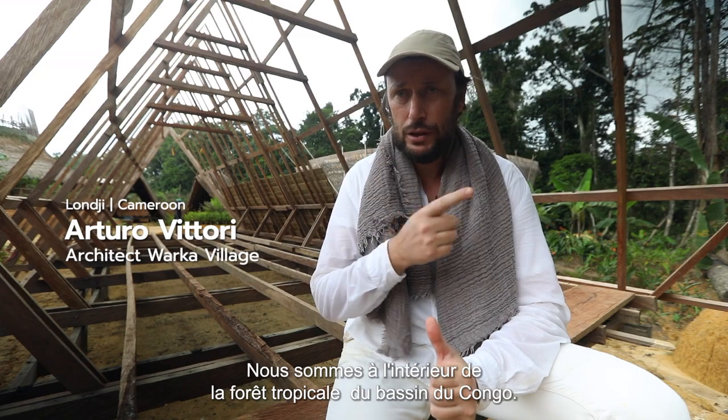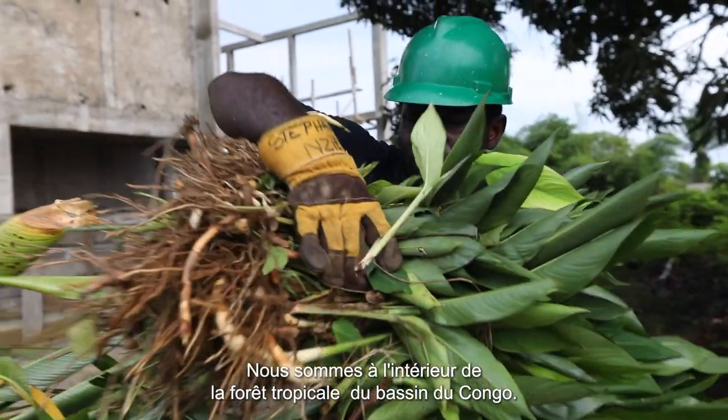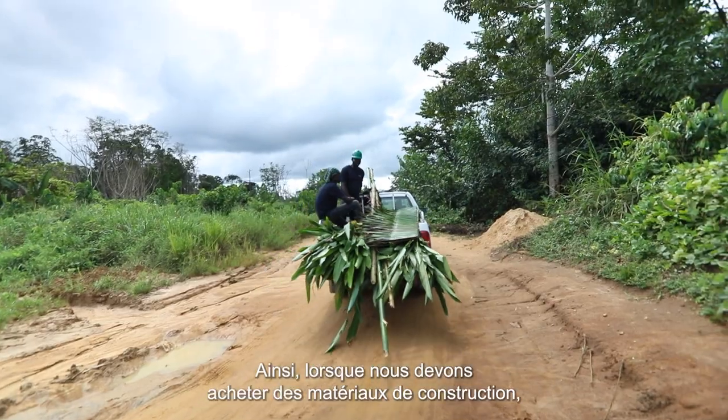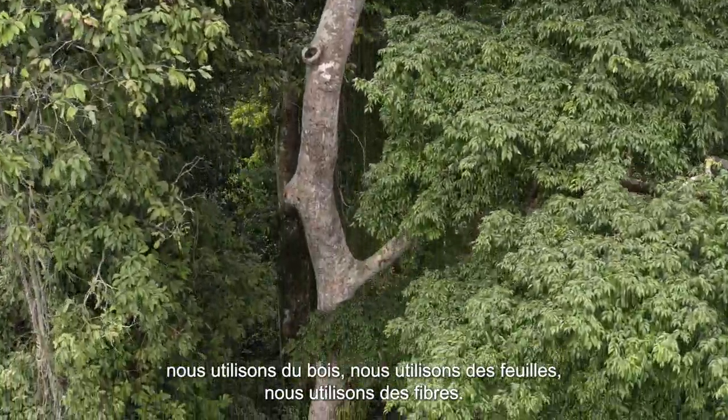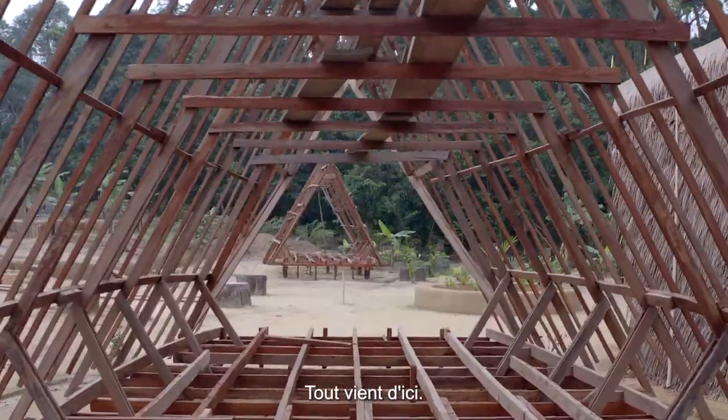Everything comes from the rainforest. We are inside the Congo Basin rainforest. So when we have to shop for construction materials, we use wood, use leaves, use fibers — everything is coming from here.